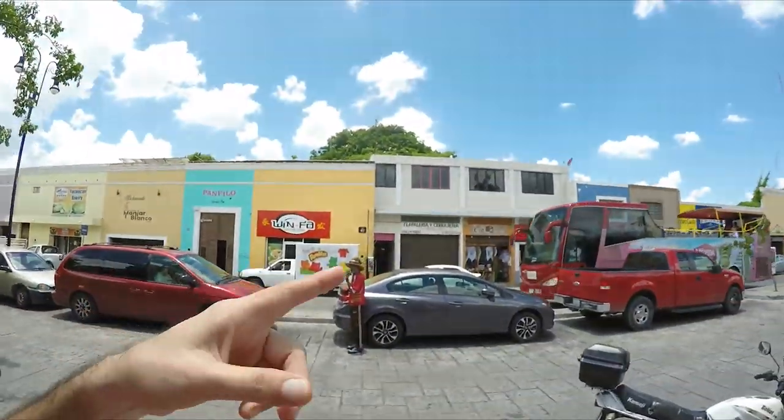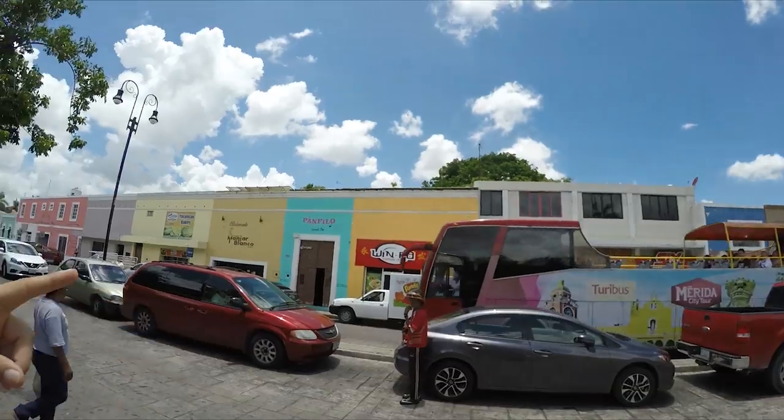That pretty much covers the little Parque Santa Ana place — we're right in tourist central, and there's Paseo Montejo, which we're going to explore in a minute. I had to put in some music from another artist because they were playing salsa music, and like Jay-Z, the algorithm would pick it up immediately. But anyway, there's the park and we're walking through here.